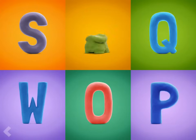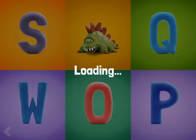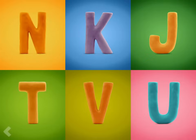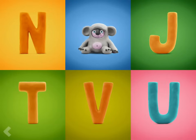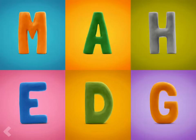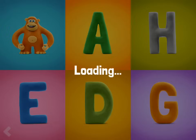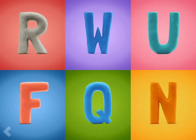All right! You're doing fantastic! Good for you! And now find the letter K. Good for you! Now show where the letter M is. Great work! Now point to the letter W.